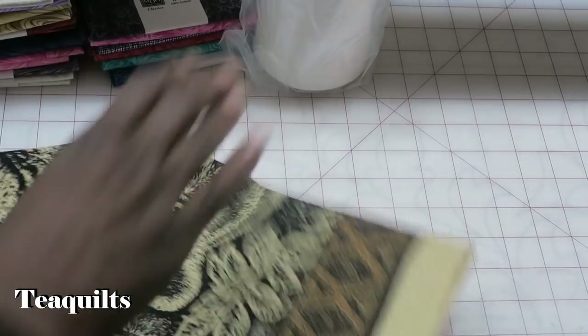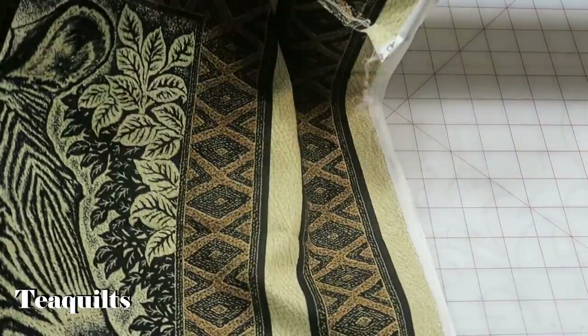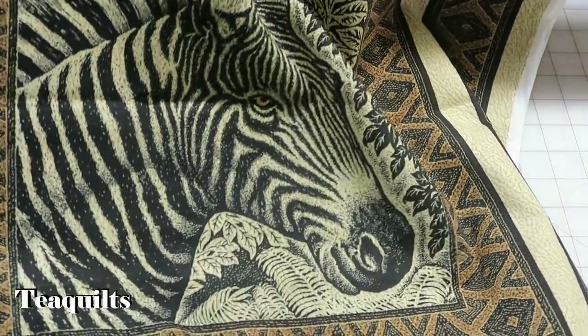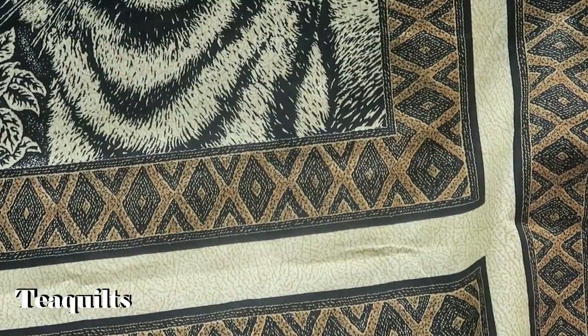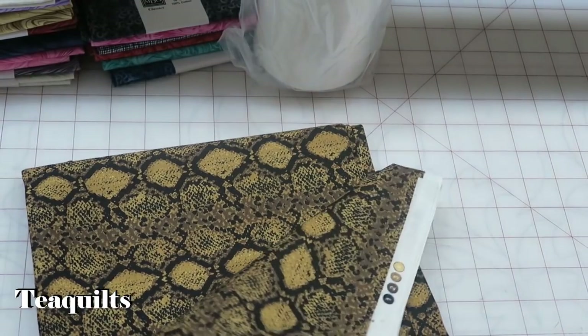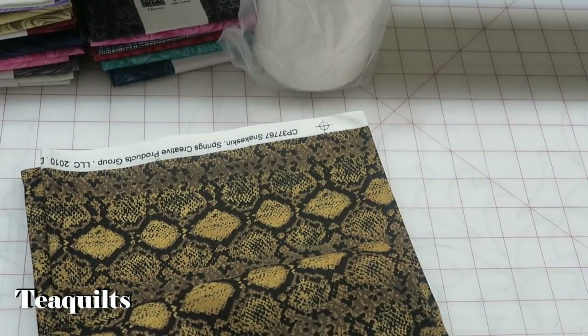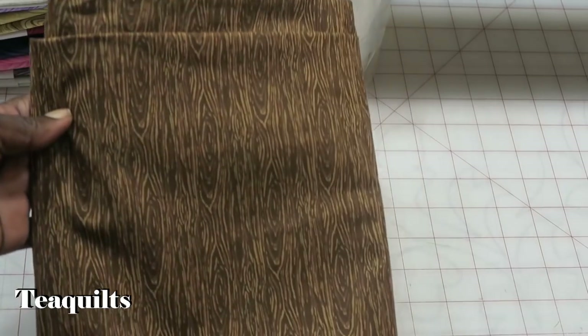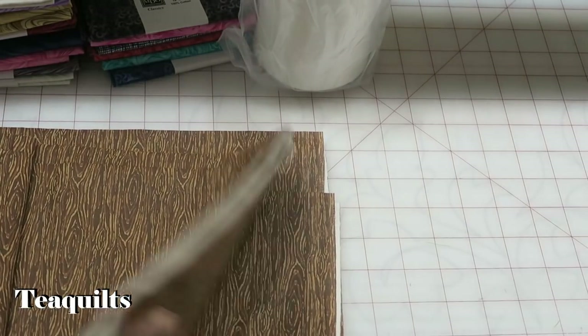I bought a couple of pieces that looked African-themed — these are like pillow panels with a border. I don't know what these were originally made for, but they were really pretty. There's a zebra panel, and another panel as well — I thought I would give Bonita one of these too. I also purchased this piece of snakeskin fabric by Spring Creative Product Group — it was the only piece they had, I wish they had more. I also got this one because it looked like wood. I have a lot of nature prints but no wood prints, so that's why I got it.